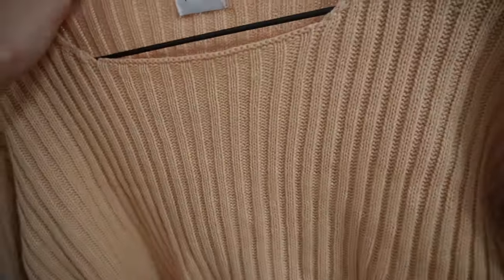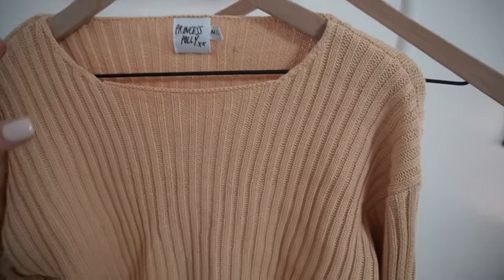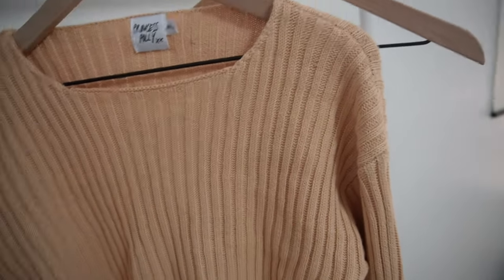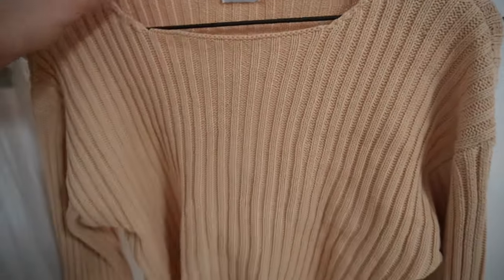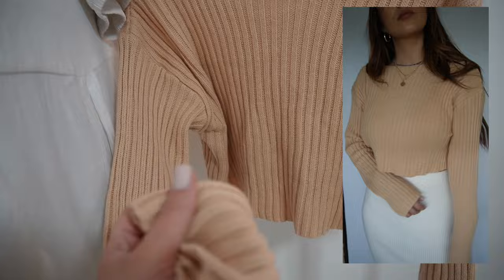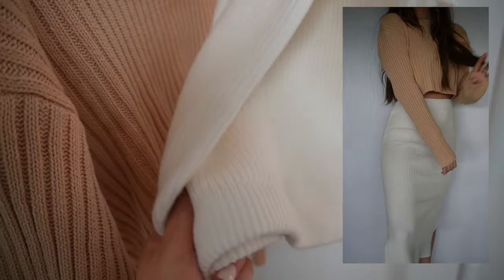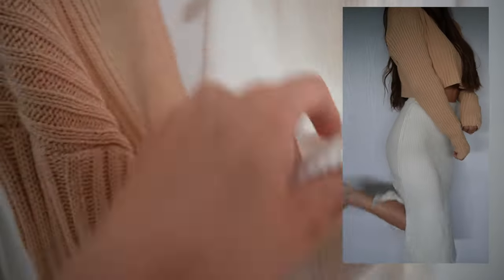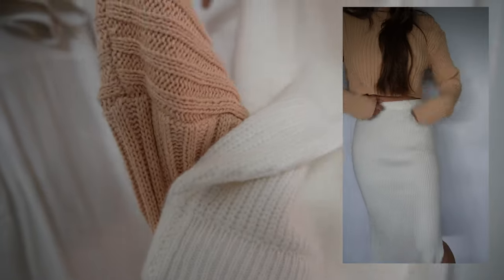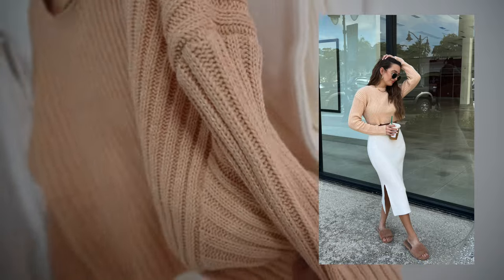The next two things I actually styled together because of the Princess Polly website — I'm always seeing how they style things and getting outfit ideas. I saw this really cute cropped sweatshirt in a chunky rib knit material, a really pretty light beige color. Then they had it paired with a chunky knit skirt that's white and has a slit on the side. I loved the way it looked so much, so I bought both — and they look so cute together.